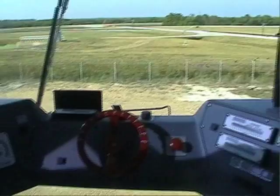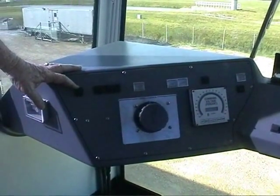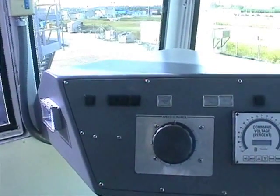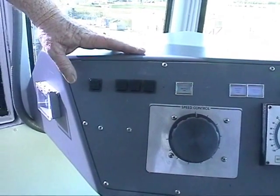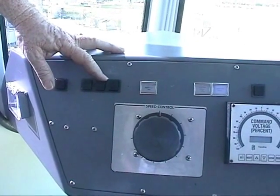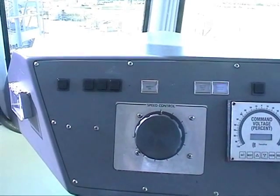These here are basically like your gear shift — this is forward. They select which cab they want to have control. This is the steering section. One of them is what they call grade circle, then you've got independent, and then you've got crab. Those are the different modes that the crawler can actually move in.